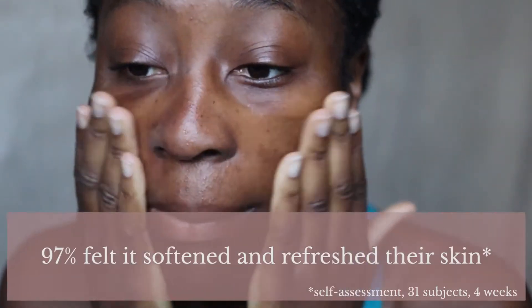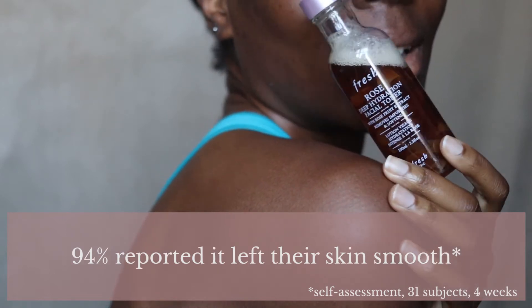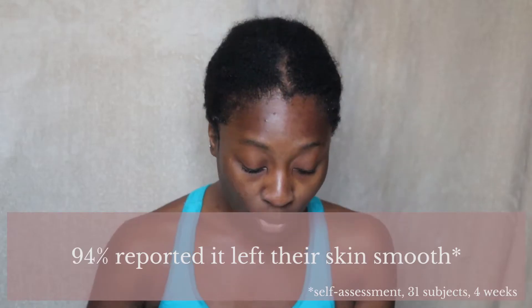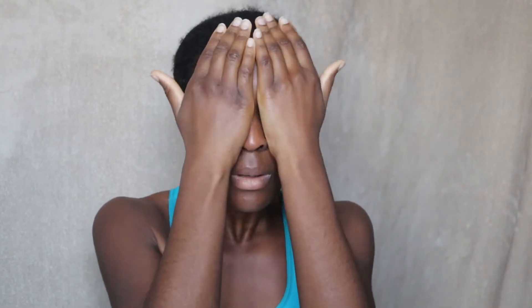The Fresh Rose line is packed with rose, which has many beneficial properties especially if your skin is feeling irritated or dry. In terms of proven results, based on a self-assessment with 31 subjects over four weeks: 97% felt it softened and refreshed their skin, 94% reported it left their skin smooth, 90% felt it was soothing, and 100% said it helped clear residual impurities — which is very interesting as I haven't actually noticed that last point yet.